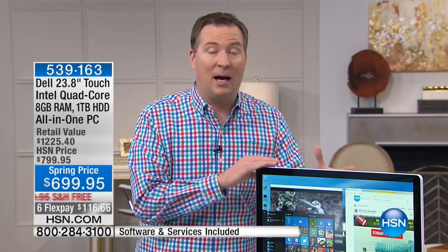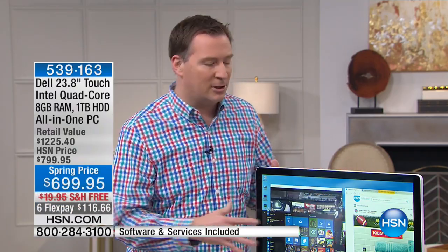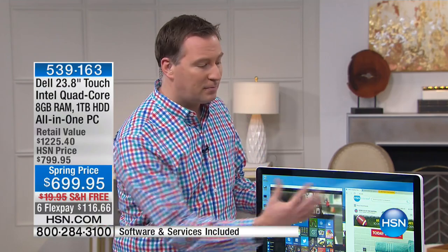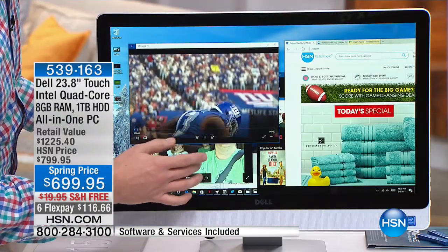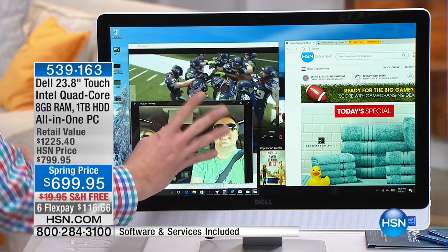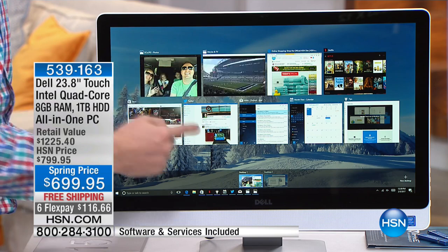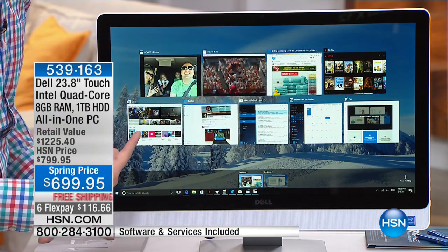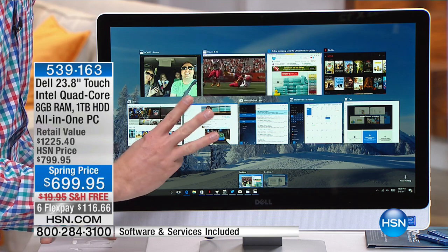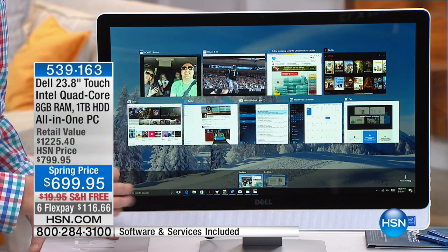It is very energy efficient, so it's not a hot-running computer — it's very cool to the touch. Right now I've got all these things up and running at the same time, because of the quad-core processor with four engines and eight gigabytes of memory, which allows me to run all these programs simultaneously. Right now I have nine programs running with no issues whatsoever.